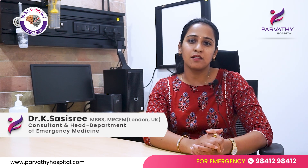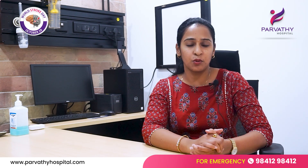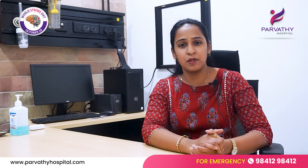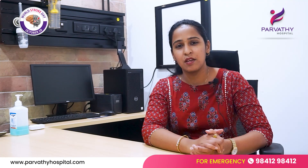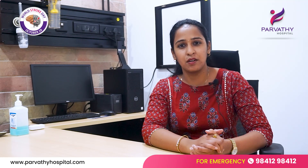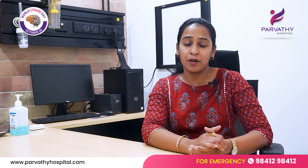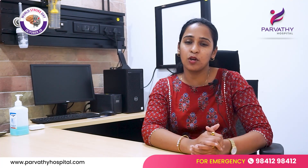29th October is observed as World Stroke Day — a day dedicated to creating awareness of stroke. Worldwide, 1 in 4 people experience a stroke in their lifetime. It is very important for us to understand what leads to a stroke, how to prevent it, and if you do get a stroke, what treatment to seek and how timely help makes a difference in patient outcome.